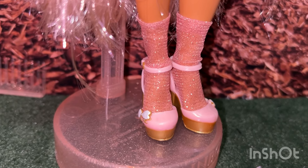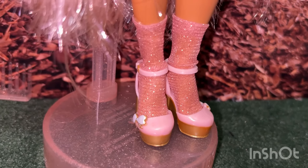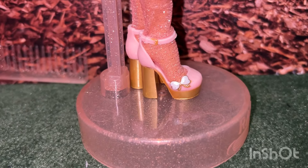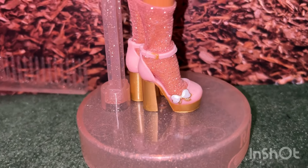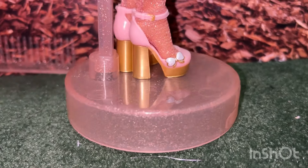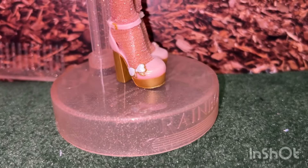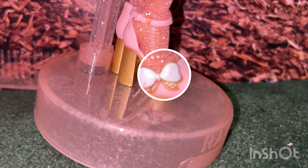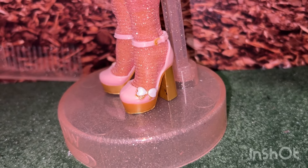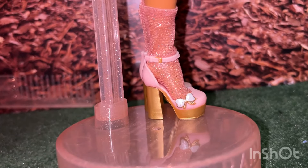She wears knee highs in rose gold — a sparkly, shimmery, sheer fabric. Her beautiful heels are light pink and gold, with a gold buckle accent, a gold high heel, and they are not open-toed this time. There is a white and gold bow accent on the side, and her other shoe is exactly the same. I absolutely love these shoes.